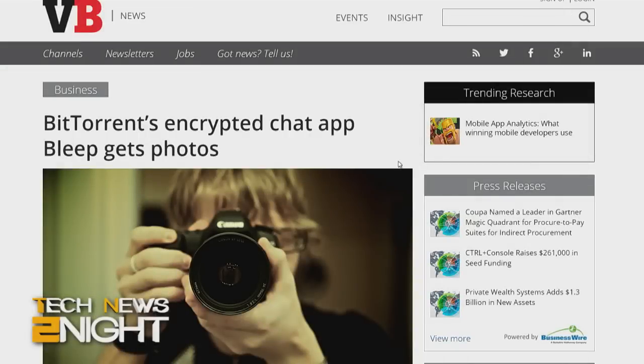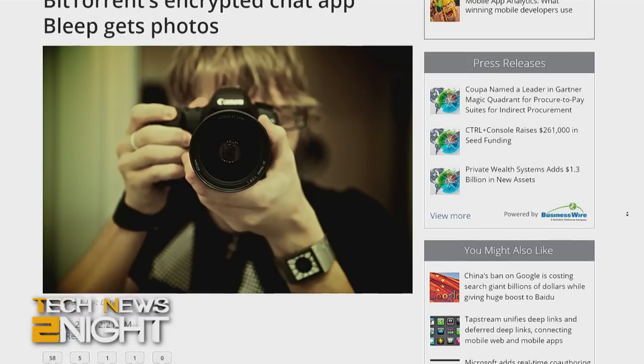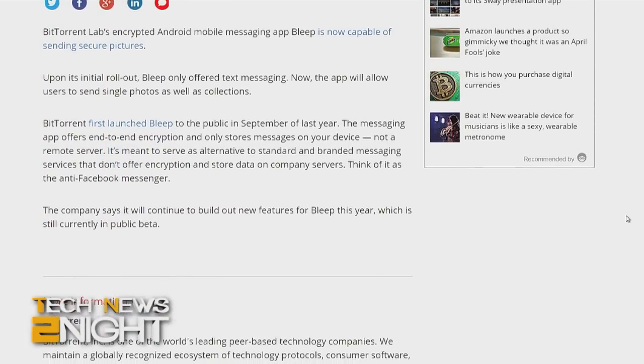Is Bleep something you use regularly? No. I should — I write about security a lot. But there are a couple of others out there. There's also TechSecure, and WhatsApp should be getting encrypted messaging. With projects like Bleep, the whole idea is to get bigger messengers like Facebook Messenger to adopt these practices so that it becomes a more widely adopted standard — a proof of concept: hey, this works and you could do it too.